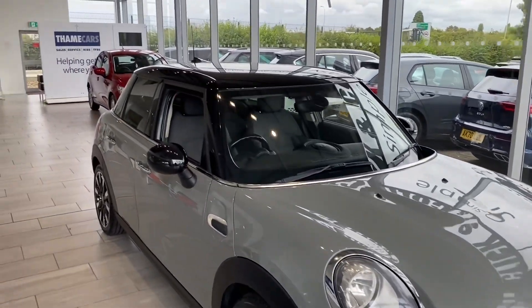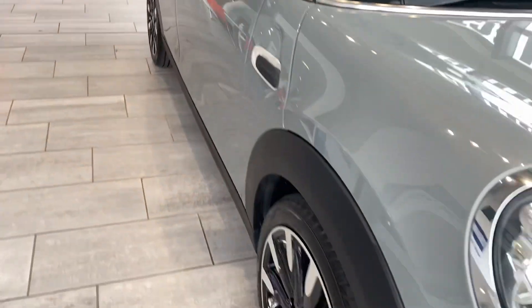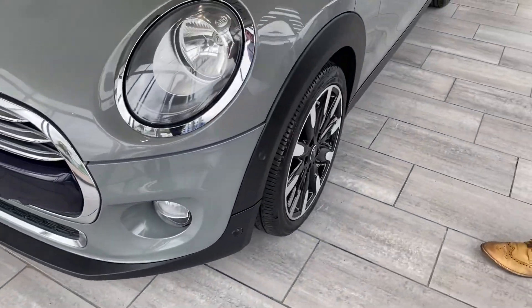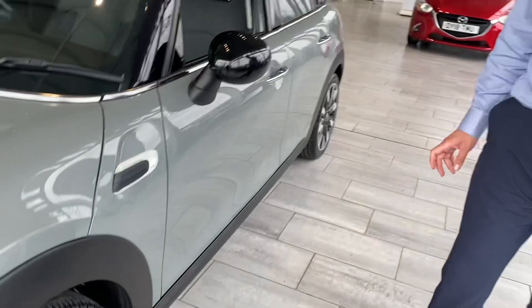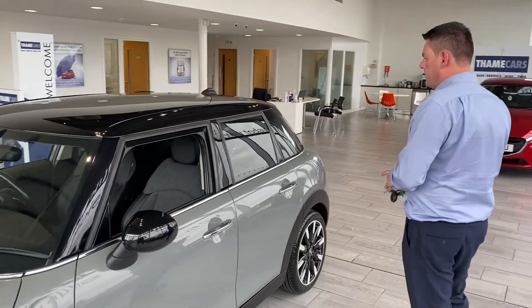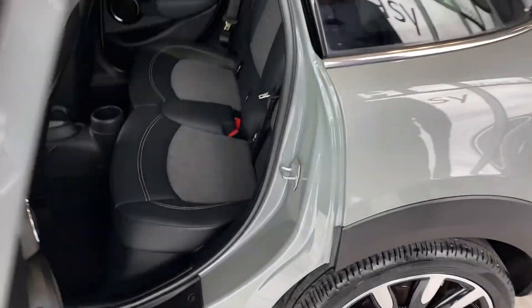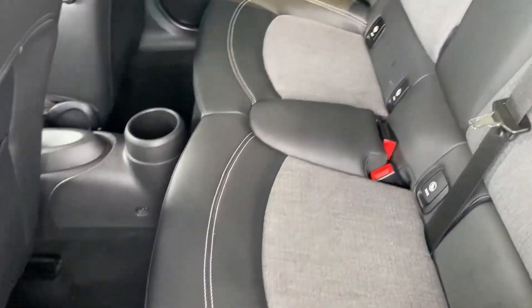There are no admin fees on this car. It's a beautiful Mini in Moonwalk Grey, a 2014 64-plate, and it's in fantastic condition for the year. You've got Roulette 17-inch alloy wheels, tinted rear glass, and this really nice part-leather grey upholstery.